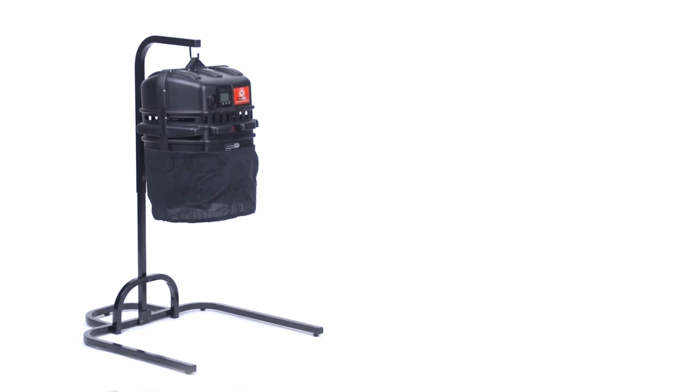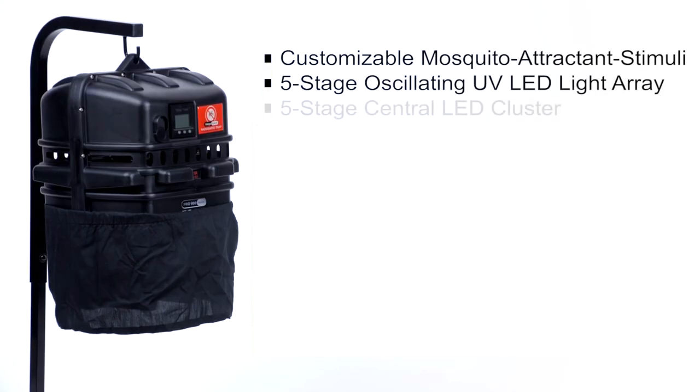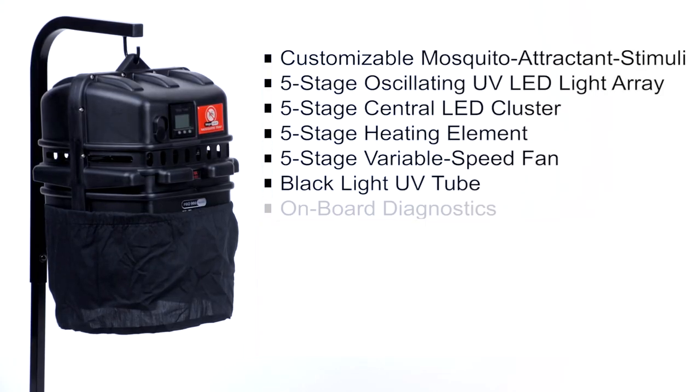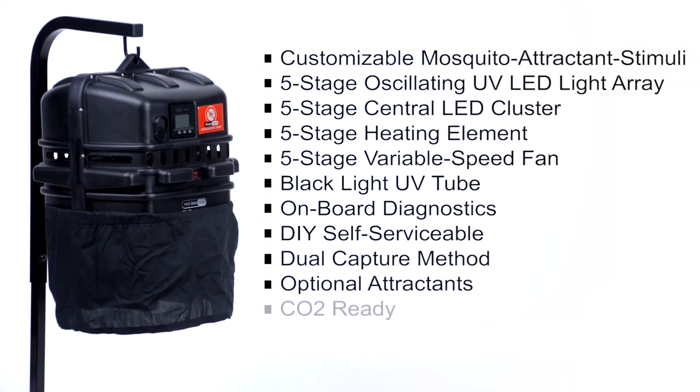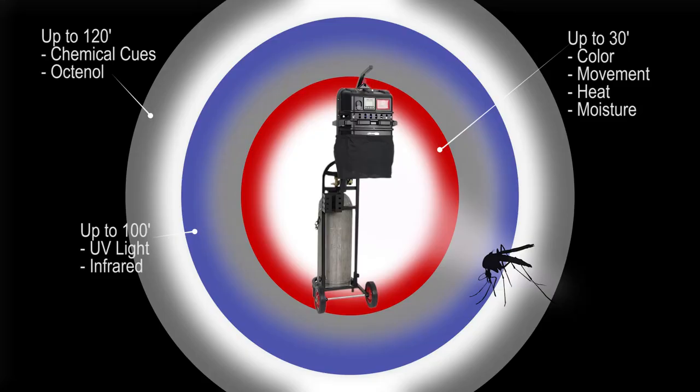Developed for both residential and commercial use, the latest Pro Series Ultra Mosquito Trap provides coverage of up to one and a half acres. Combining all the sophisticated design features of the Premier XC, plus Mega Catch's patented CO2 gas attractant system, the Ultra produces a vast array of mosquito-attracting stimuli and can attract mosquitoes and other biting insects from as far away as 150 feet.